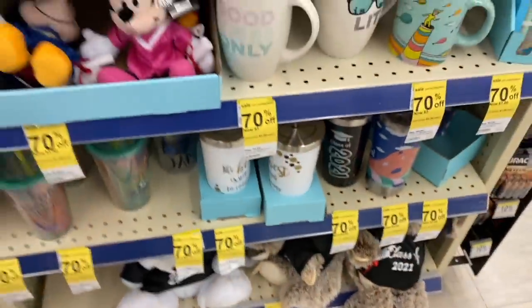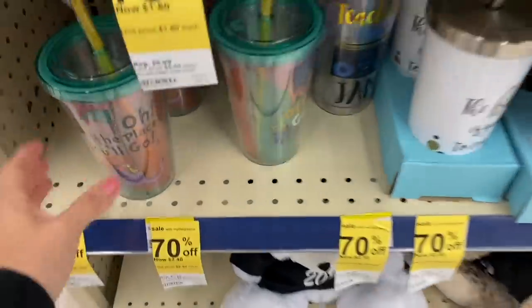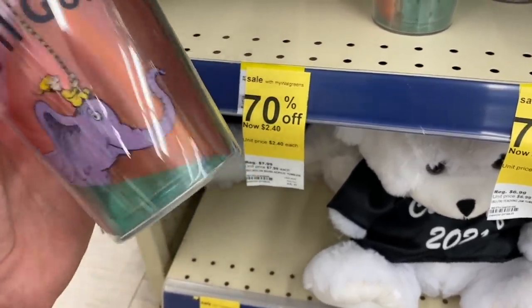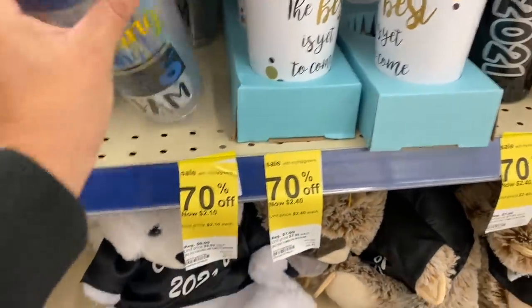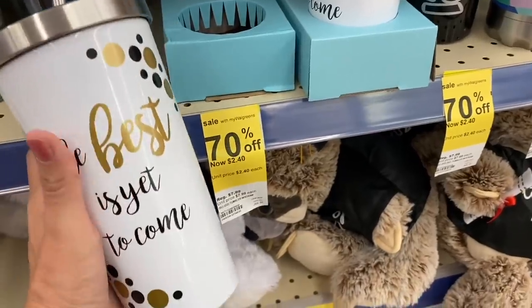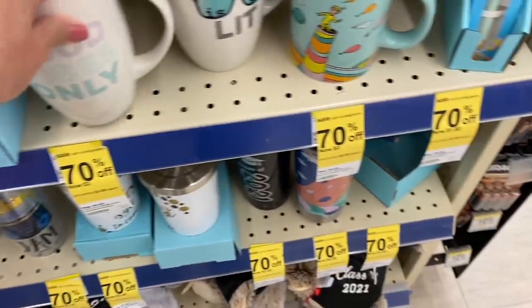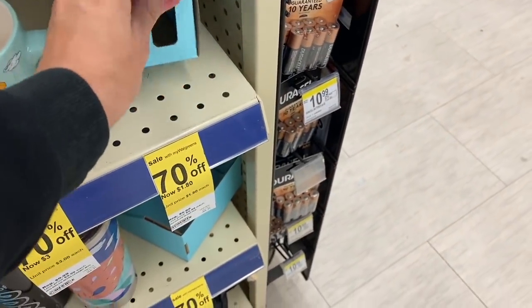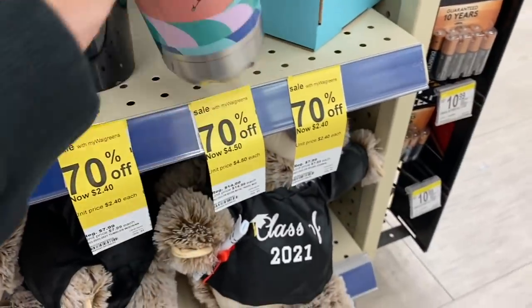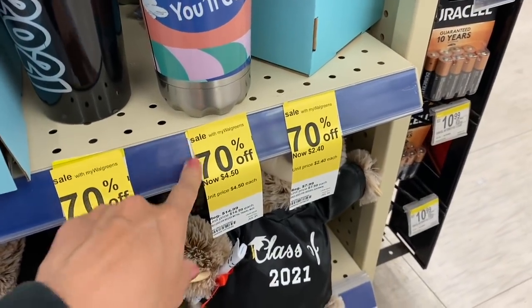In the clearance area at the front of the store, we have a lot of items at 70% discount. I found these tumblers for $2.40 instead of their original price of $8. There's also a gorgeous one also for $2.40, and some really pretty mugs including an amazing Dr. Seuss one. I think all of these products will eventually go to 90% off, so keep on the lookout.